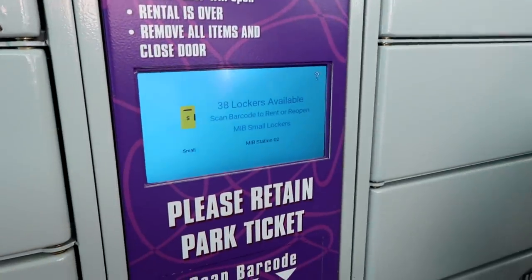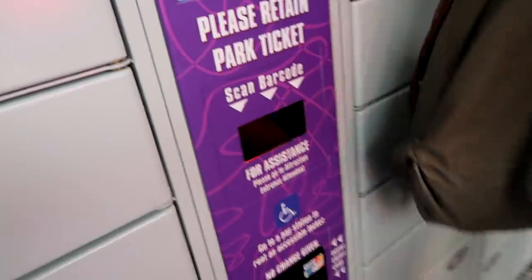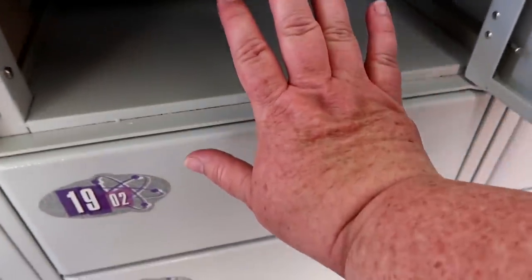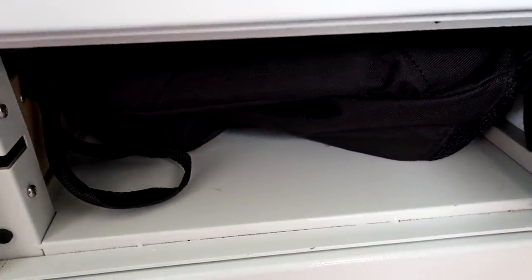To get a locker number, you scan the barcode on the back of your ticket. It assigned me locker number 18. The locker popped right open — it's rather small, but my standard size backpack fits okay. You're also supposed to put loose change, cell phones, and cameras in here. The one thing you want to be sure not to put in your locker is your ticket — you're going to need it to get your bag back out.